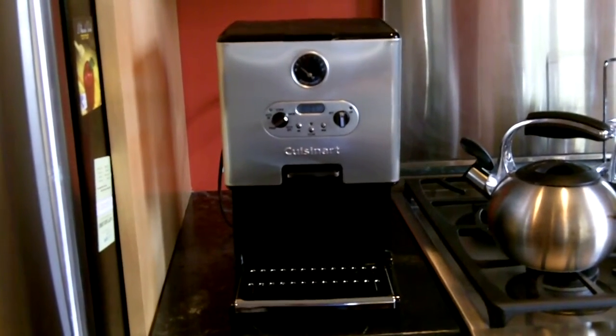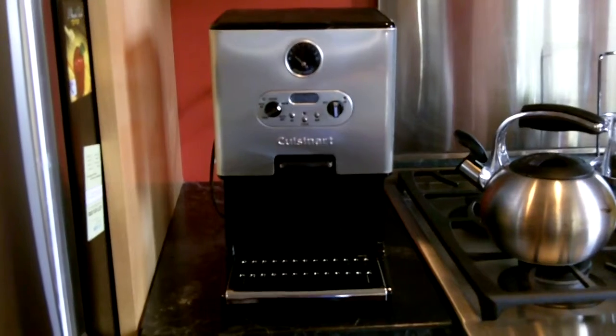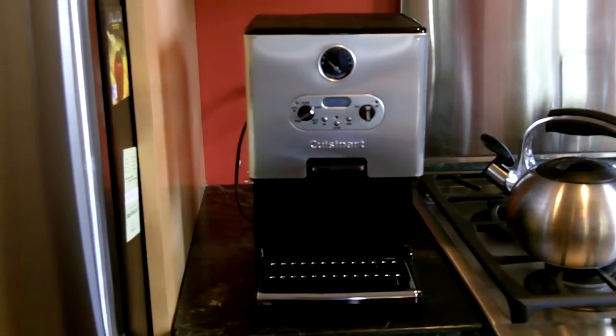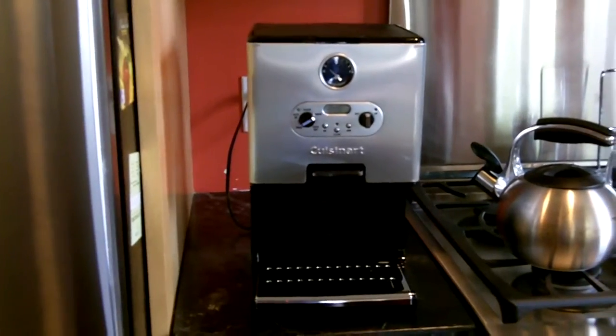What you're looking at is the most important feature of any whelping box, and that's my coffee maker. I'm glad that's all set and ready to go.